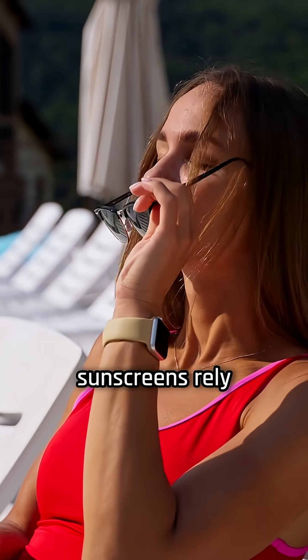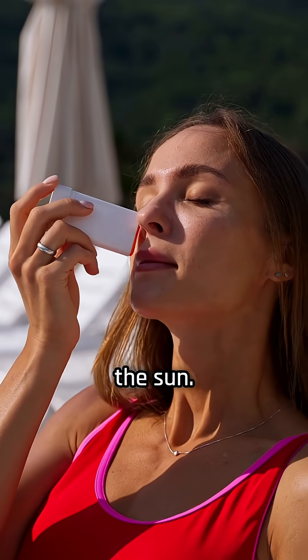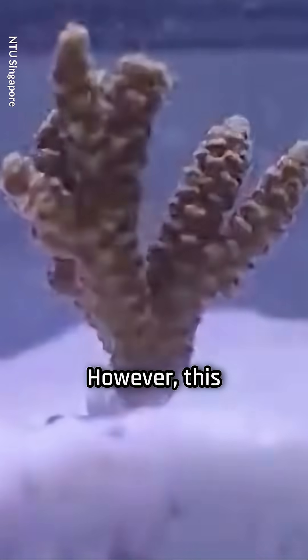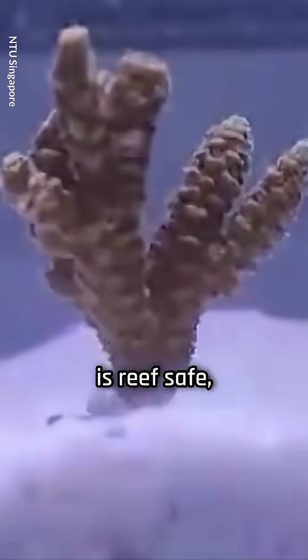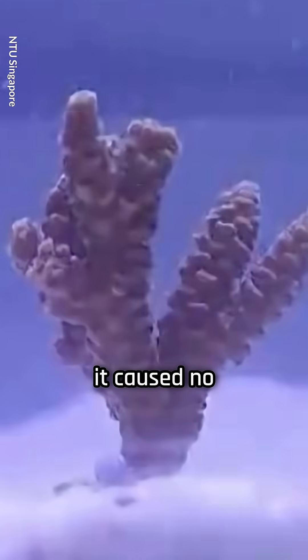Normally, sunscreens rely on compounds like zinc oxide or titanium dioxide to protect against the sun, but these minerals can harm coral reefs. However, this new sunscreen is reef safe. Even after 60 days in coral environments, it caused no damage, while standard sunscreens caused coral bleaching.